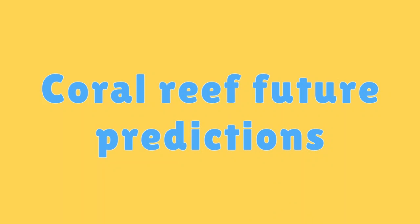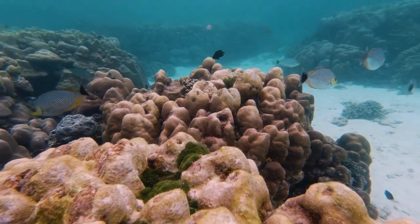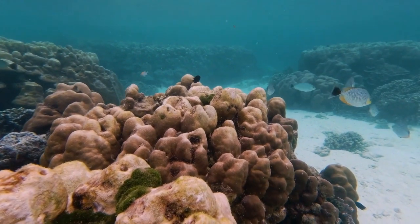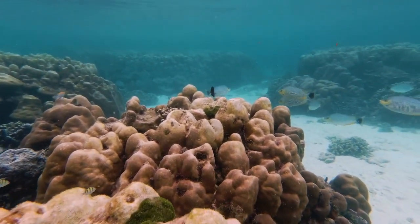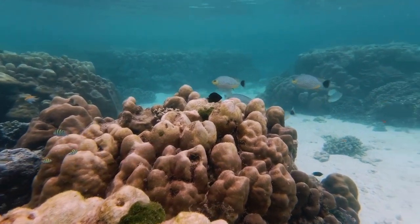Coral Reef Future Predictions. Scientists are researching ways to help coral reefs survive in a changing climate, including identifying species with higher resilience to warming waters.